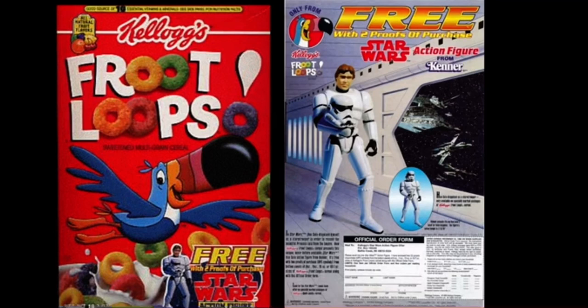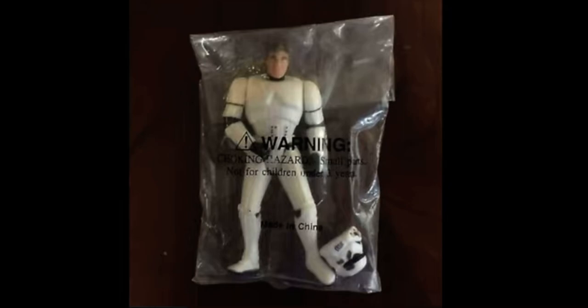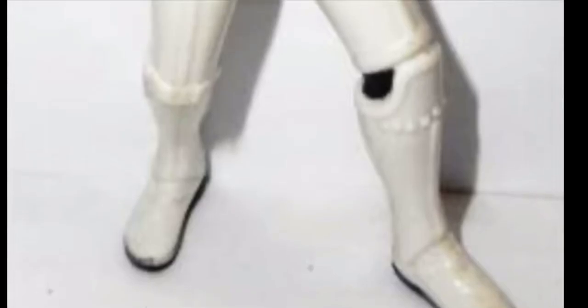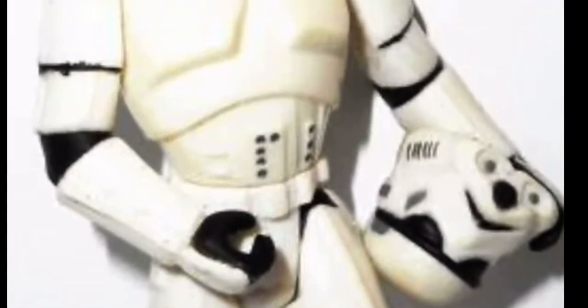That, of course, didn't stop people from reselling the figure, as it was being sold in toy ads for around $50 each. The figure would come inside a white mailer box, packed in a clear plastic bag. The Han Solo Stormtrooper did not come with any weapon, but could hold the Stormtrooper rifle that came with the Star Wars figure already available at stores.